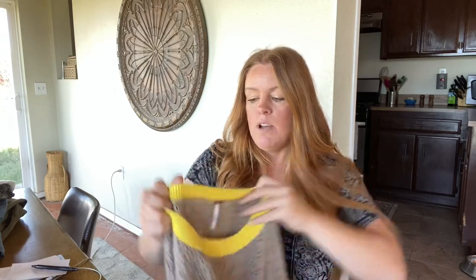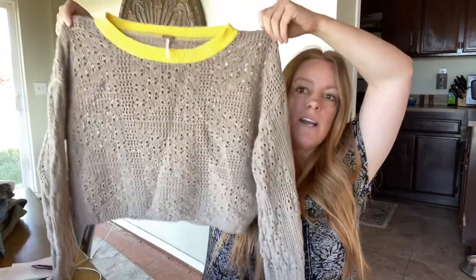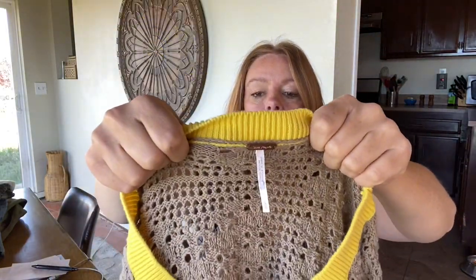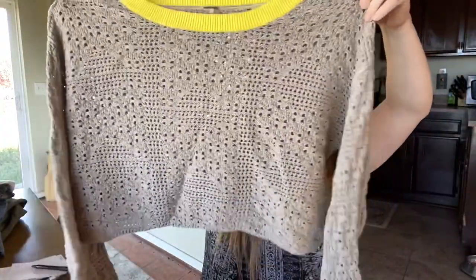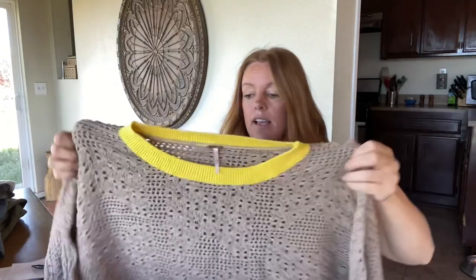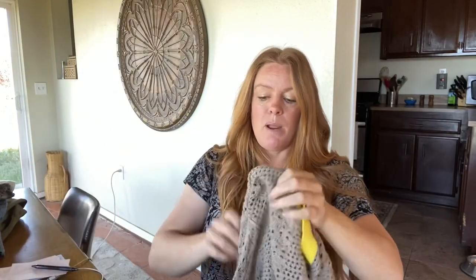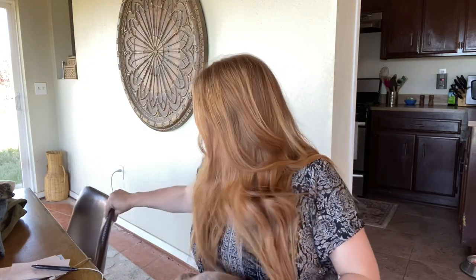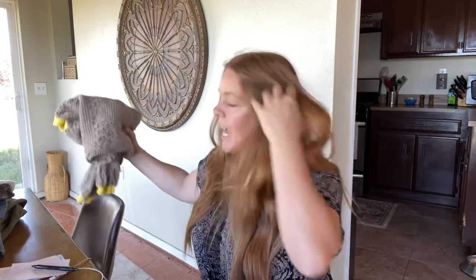I have a small pile I still need to list because I did a little bit of stain treatment on them. This one is a Free People sweater, size large — it's kind of a knit cropped sweater. I haven't looked it up yet, but I'm assuming I'll probably be able to get somewhere around $25 to $35, so hopefully right around $30.